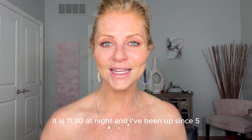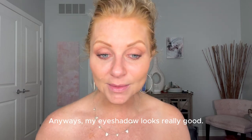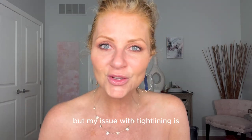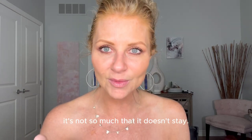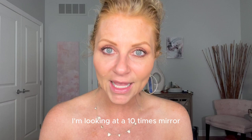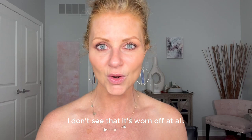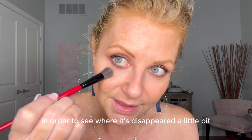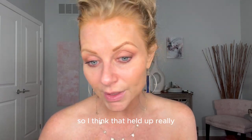I look tired — it's 11:30 at night and I've been up since five. I did a lot today. Anyways, my eyeshadow looks really good. The tightline kind of disappeared a little bit, but my issue with tight lining is I always get a goop in the corner of my eye — that's why I don't like to do it. In order to see that it didn't stay perfectly, you'd really have to look for it. At speaking distance I can't see it's worn off at all, and I have a cold.